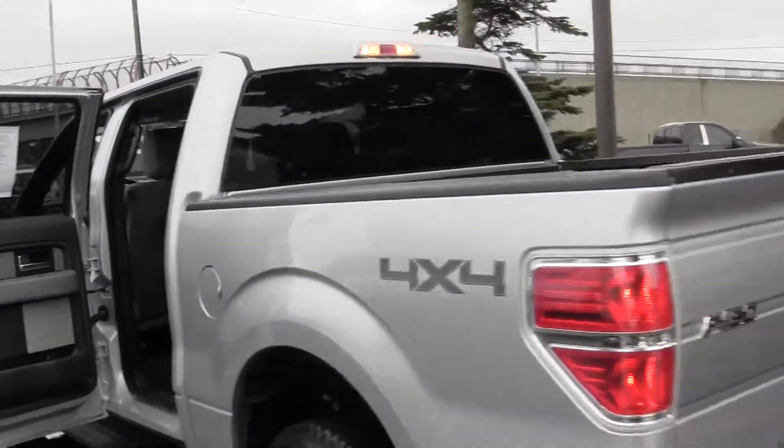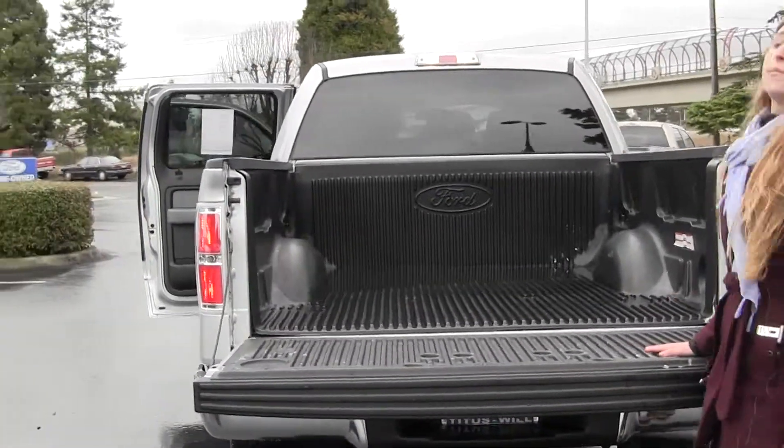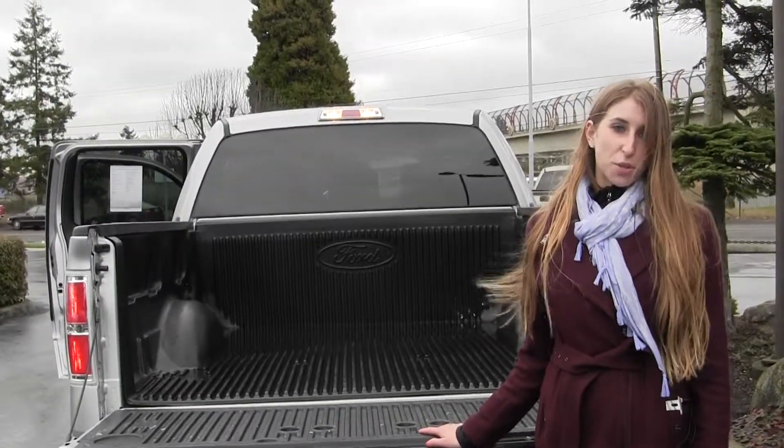You also have your tow package and it comes with flex fuel, which is great for your gas mileage. All of our inventory here goes through an extensive service and safety inspection and are beautifully detailed so you can purchase with confidence.